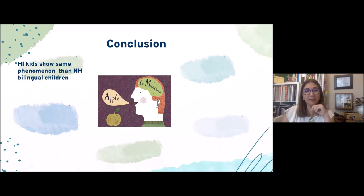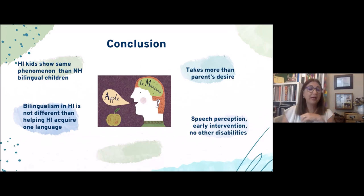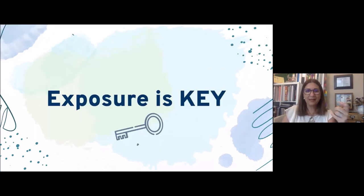In conclusion, hearing-impaired kids show the same bilingual phenomena as normal-hearing bilingual children. Bilingualism in a hearing-impaired child is not different, but helping a hearing-impaired child acquire even one language takes more than just parental desire — it requires speech perception, early intervention, no other disabilities, and immersion. As Ellen Rhoades says, exposure is fundamental for bilingualism to develop. Exposure is key.